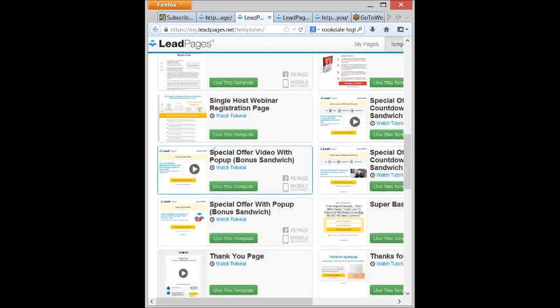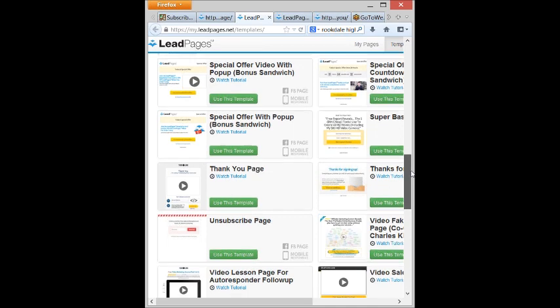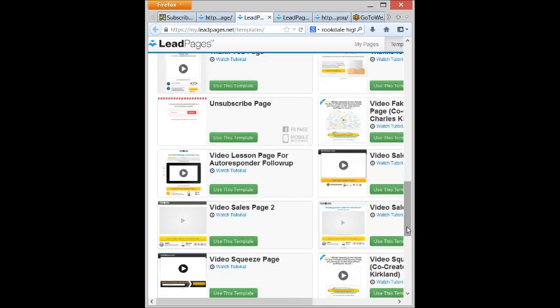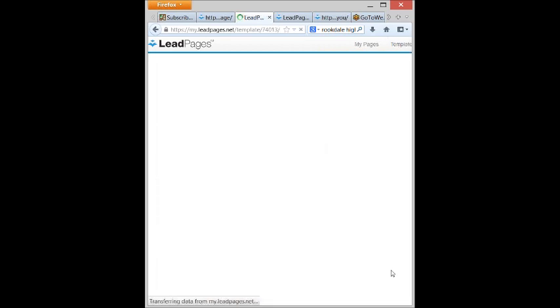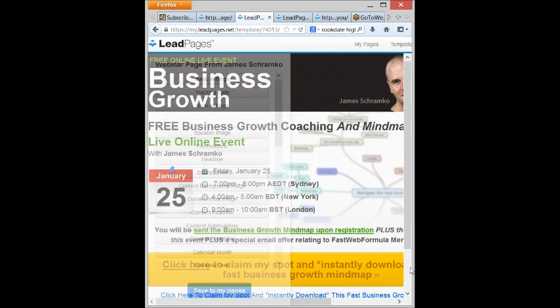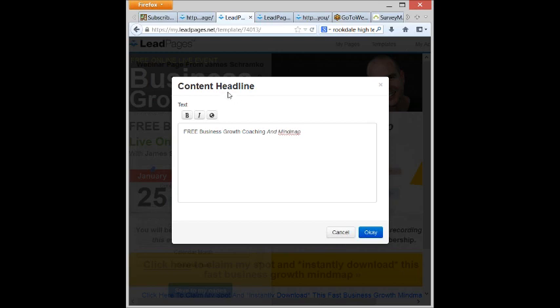In myleadpages.net, we have various templates — a special offer video with a bonus, a thank-you page, a video lesson page for autoresponder follow-up. When you click on one of these and select a template, here's what shows up. Notice over here I can change things — speaker image, pre-headline, headline, sub-headline, content background, arrow image, content headline. You'll see blue highlights over each element. When you click on one of them, such as content headline, it's very simple — text, bold, italic, URL. That's it.